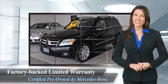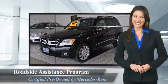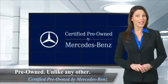Racing heritage, and its commitment to luxury, quality, reliability, and safety. Ask your dealer for details about the Mercedes-Benz certified pre-owned program.